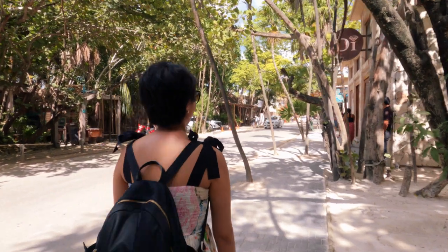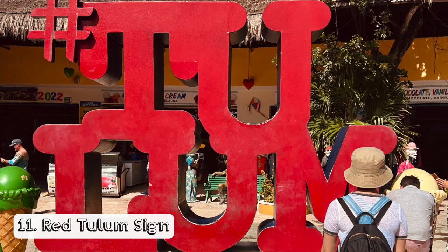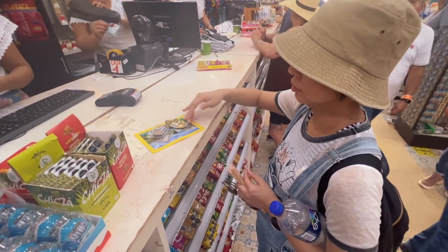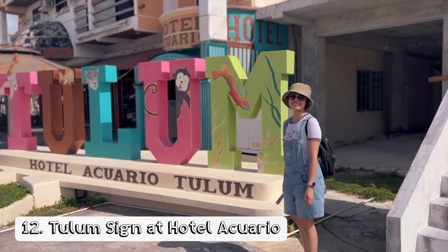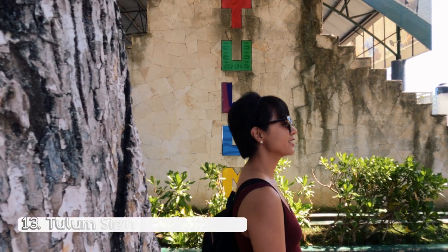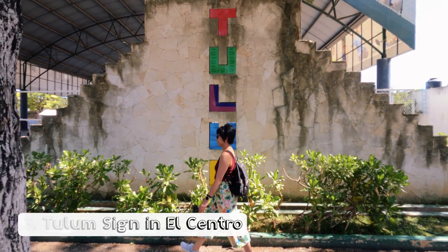Tulum has a lot of murals and street art. We visited the Tulum signs around the area — a red Tulum sign sculpture is near the shops and boutiques, while a colorful Tulum sign is in front of Hotel Aquario Tulum. The last sign we visited was at Tulum's El Centro, located one block from the main highway.